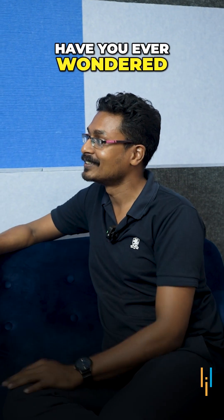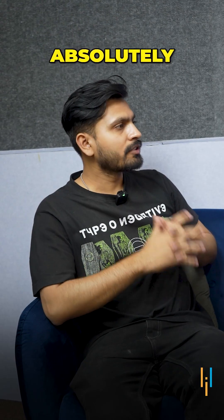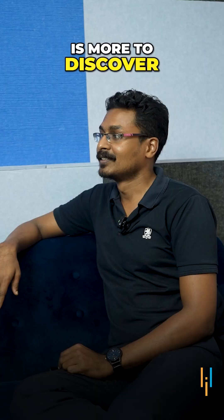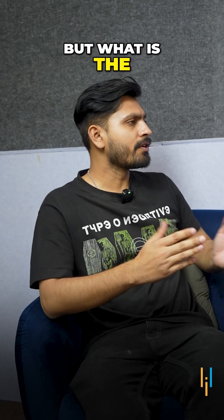Hey bro, have you ever wondered about the tools that ethical hackers use to test and secure systems? Absolutely, I've heard of a few, but I'm sure there is more to discover. So let me tell you five important tools that most of the hackers use. Sounds intriguing, but what is the first one?